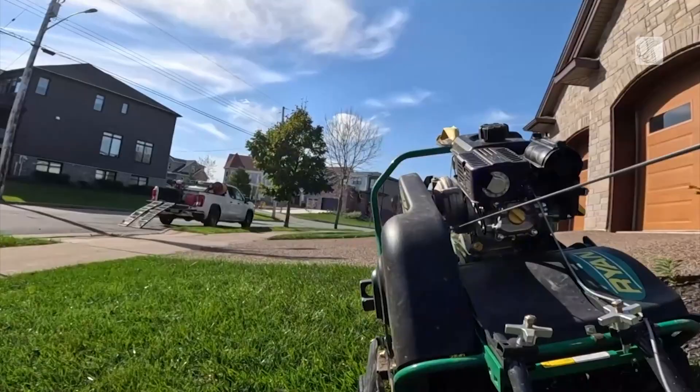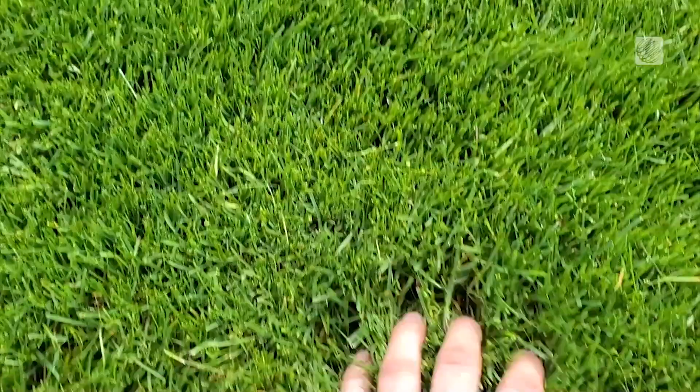Moakes says lawns take up an enormous amount of space in any city, so managing them in a sustainable way will limit water usage and reduce pesticide applications.